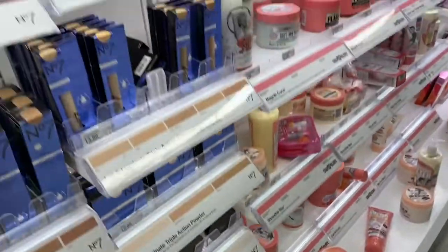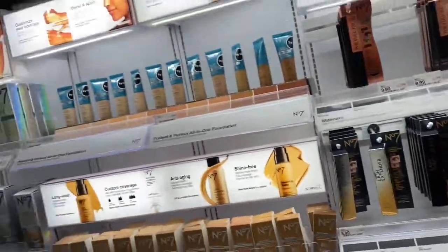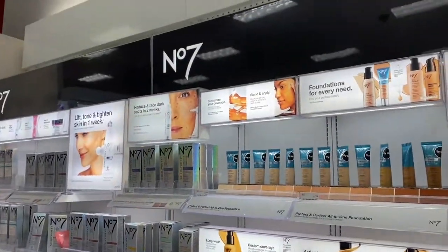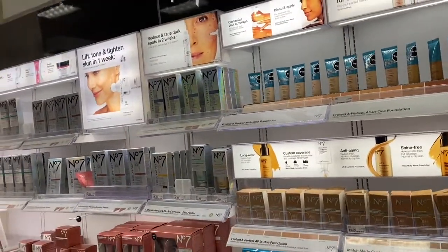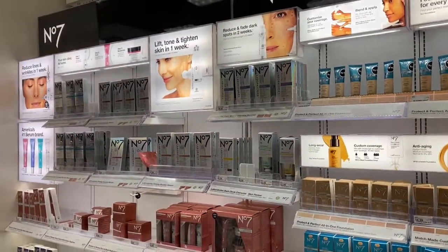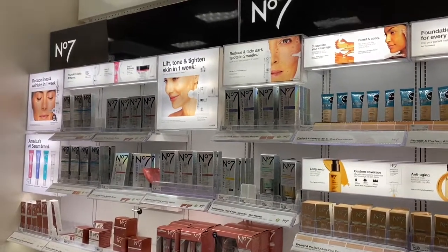So I thought I'd show these to you because I never noticed this section here with this number seven. Thank you for coming with me to Target just to scroll through their makeup selection, and I'll see you in the next video. Thank you.